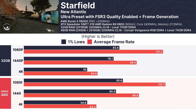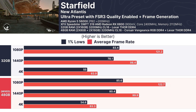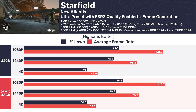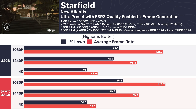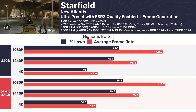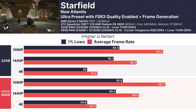Starting with Starfield, I tested at 1080p, 1440p, and 4K using the Ultra preset with FSR 3 quality enabled. The results were virtually identical. At 1080p, the mixed RAM setup even slightly outperformed the 32GB configuration, hitting an average of 122.7 FPS compared to 121.2 FPS. At 4K, both setups hovered around 63 FPS, showing no meaningful difference.